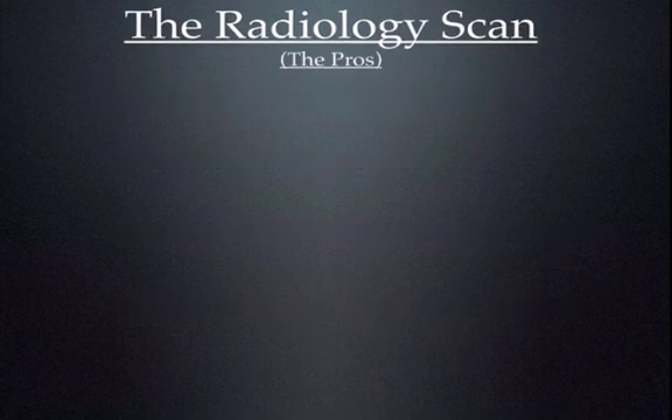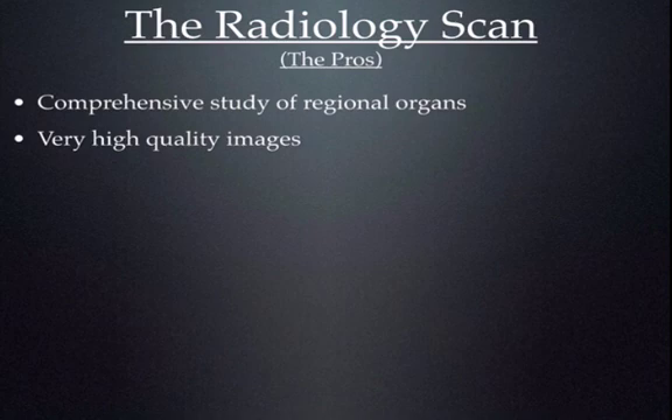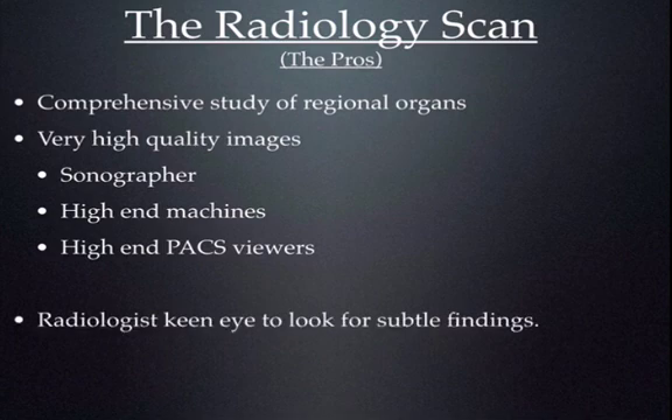There are lots of pros that come with a radiology scan, and I'm not trying to say there's no place for it. It's a comprehensive study of regional organs — remember the right upper quadrant study covers all the surrounding organs and vasculature. The images are usually very high quality, because the sonographer is trained to optimize the machine and negotiate pitfalls. Additionally, these are the highest-end machines with all the bells and whistles. Images are sent to high-impact viewers where the radiologist can look at them on an extremely high-quality screen, with tons of experience identifying subtle findings.